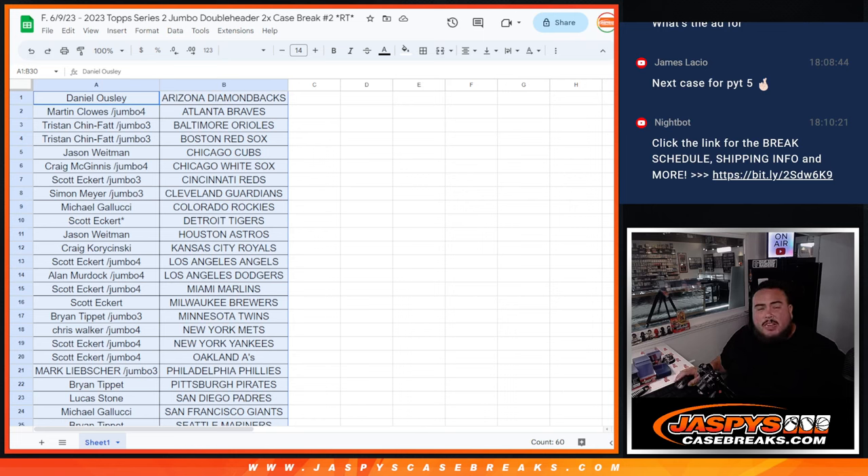What's up everybody, Jason here for JaxBeesCaseBase.com. This is a quick recap video for Top Series 2 Jumbo Double Header Case Break Number 2.